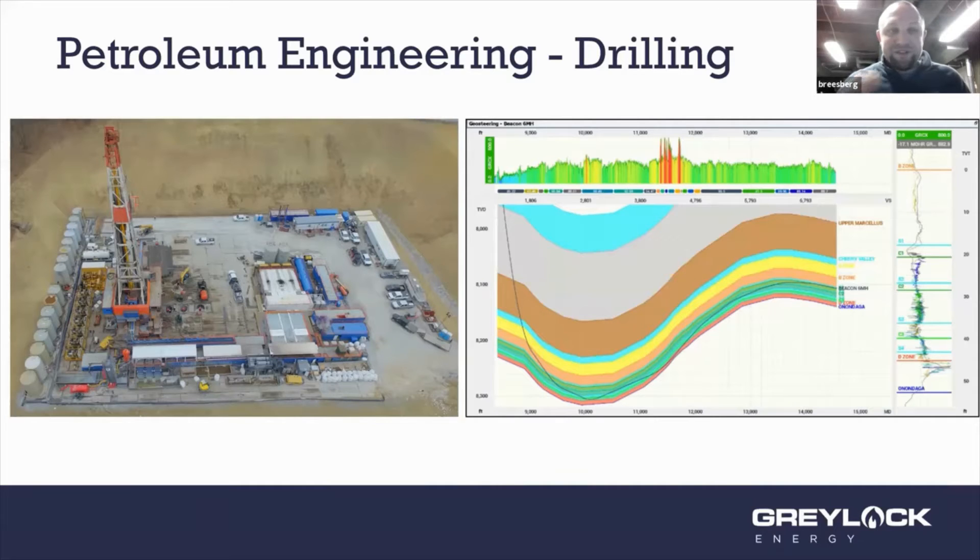Here on the left is a drilling rig — one of our big rigs that we drilled last year. We drilled five wells off this particular pad. That's a pickup truck on the left so you can see the scale. For Marcellus shale wells, the formation is typically around 8,200 feet deep in our area, and then the lateral extends almost 15,000 feet horizontally — nearly two and a half miles out.